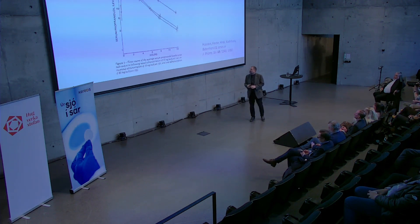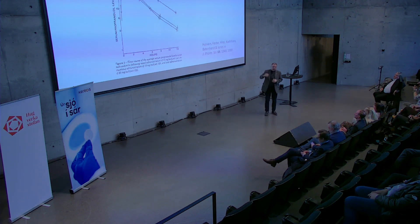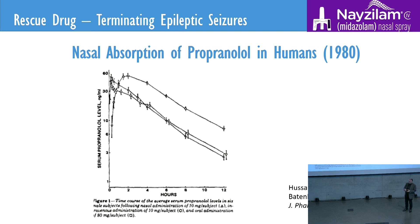Back in 1980, there was a groundbreaking publication showing that you could actually use the nose to get a very quick onset. And this was something new. Usually, people were using only tablets, sometimes rectal suppositories. But being able to bring something quickly into the bloodstream using the nose was something interesting. So there were a lot of people thinking, how can this be used?